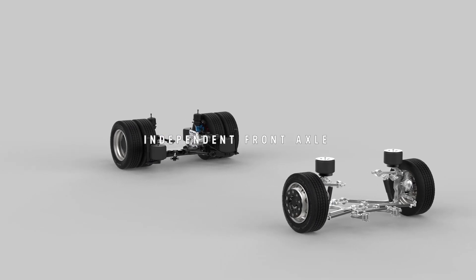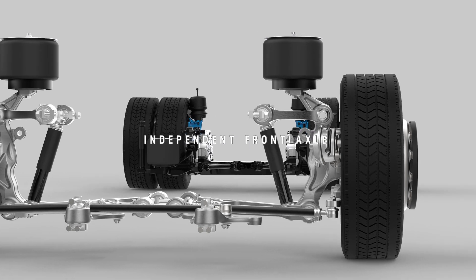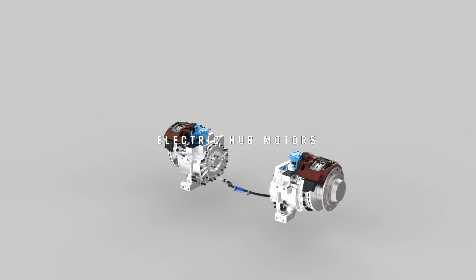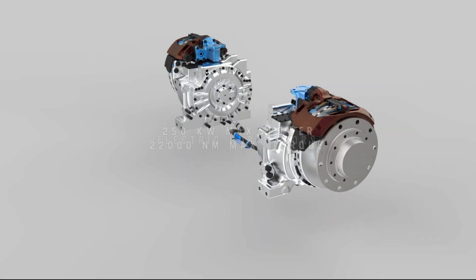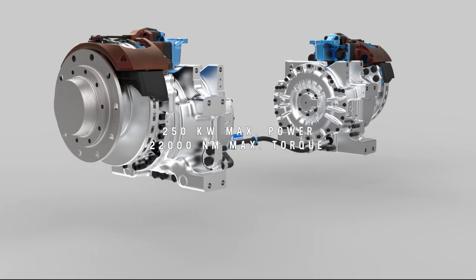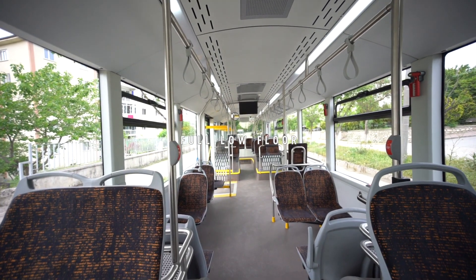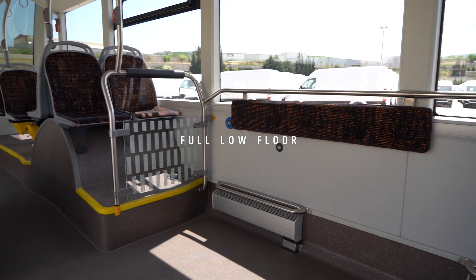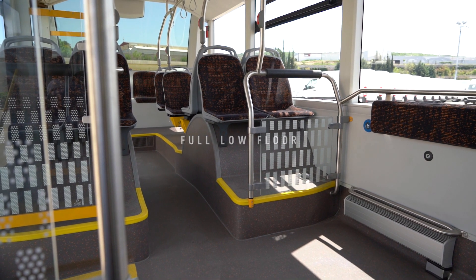The independent front axle offers the highest comfort and road-holding abilities. Electric hub motors in the rear axle provide a maximum power of 250 kW and torque of 22,000 Nm. The biggest advantage of hub motors is that they enable IATA to have a full floor in the interior, providing more space for passenger compartment design and flexible seat layout.